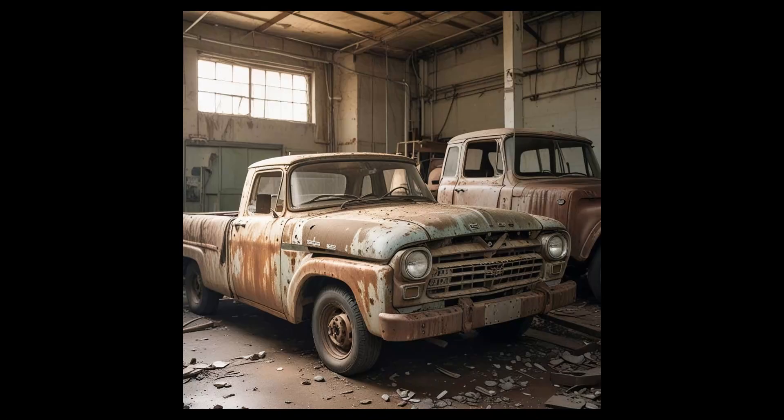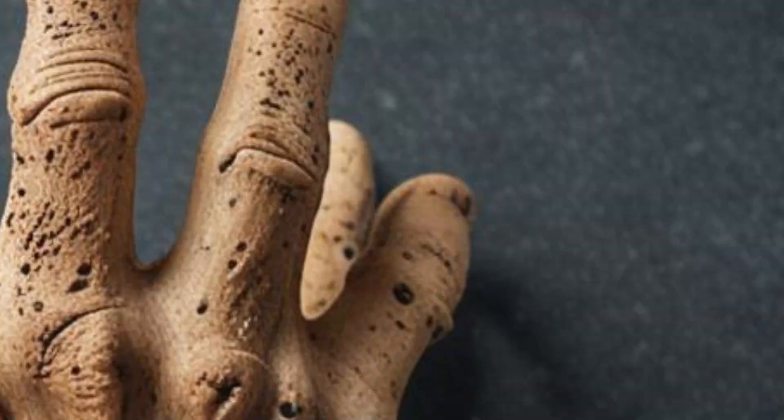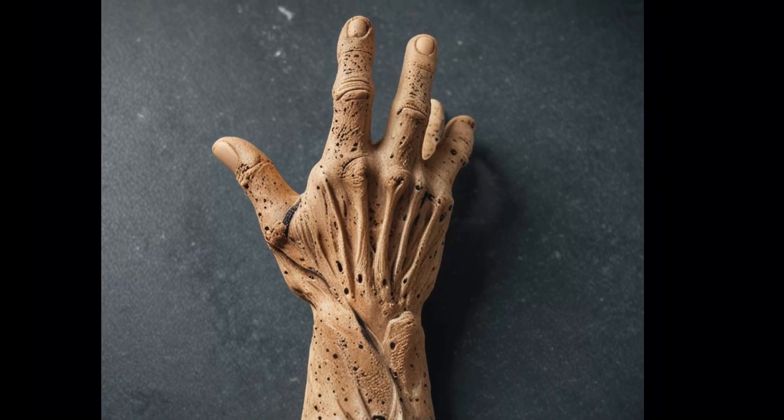Now, let us open Pandora's box and pretend that we are detectives. The hand of a mummy in the British Museum — AI. Quite easy to detect. There is something wrong with the fingers, a typical AI flaw. Fingers. At least now in autumn 2024.